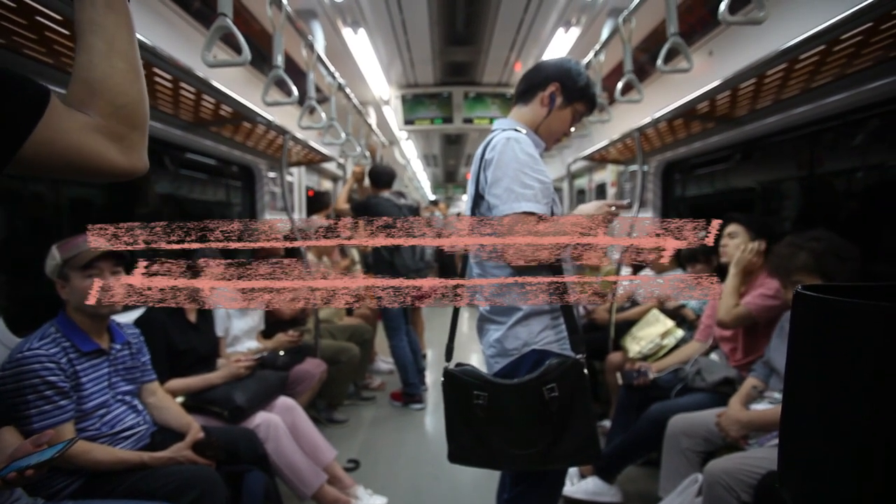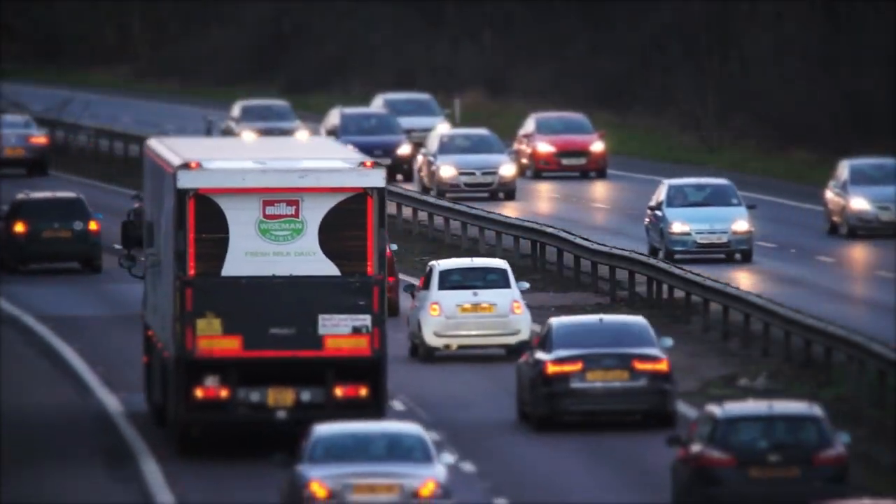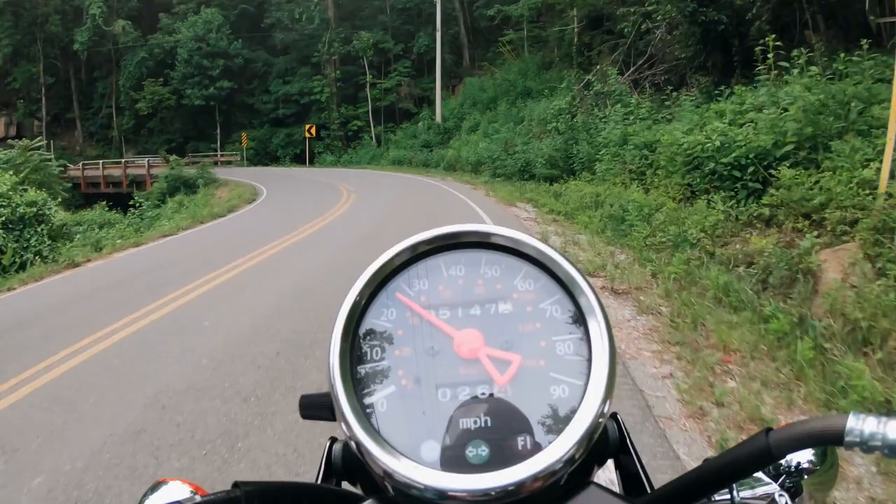Reduce transportation costs. Use public transportation, carpool, bike, or walk when possible to save on fuel and parking expenses.